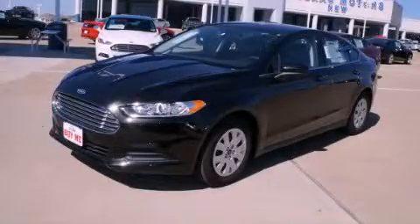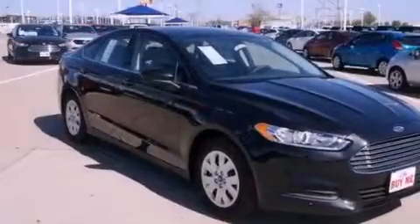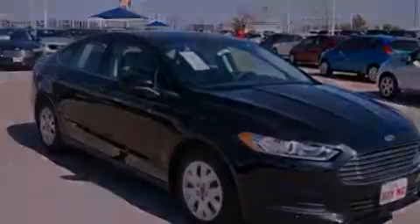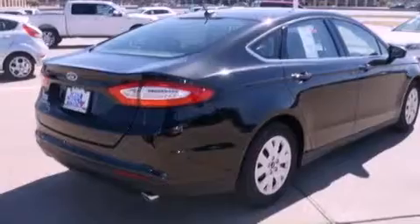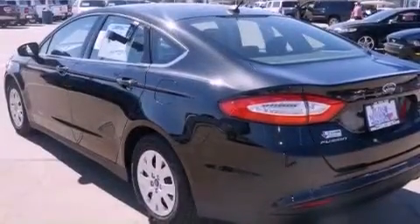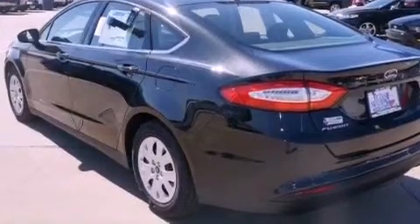This is a brand-new 2013 Ford Fusion. It features a 2.5-liter 4-cylinder engine and a 6-speed automatic transmission. Its top features include a low-tire pressure indicator, traction control, and stability control systems.